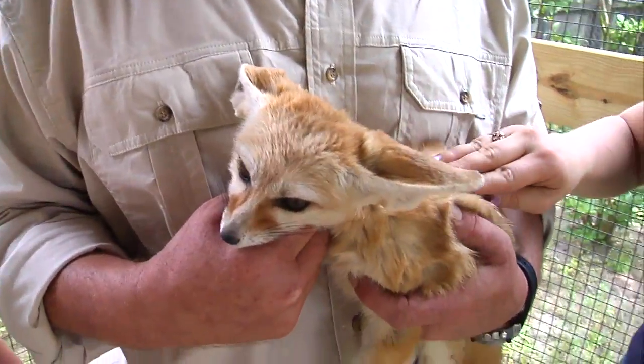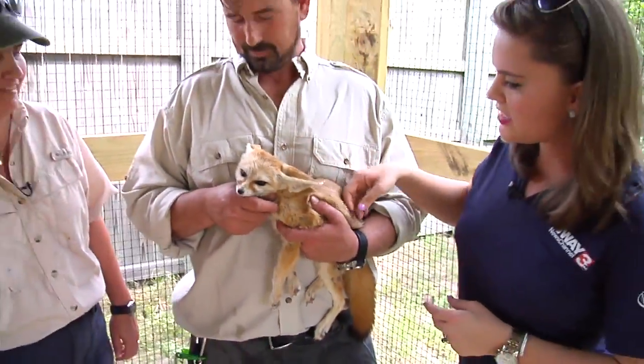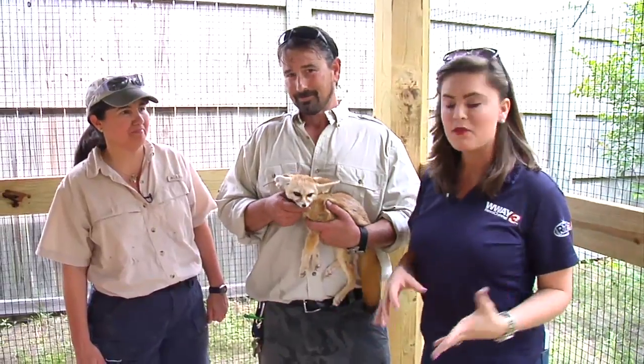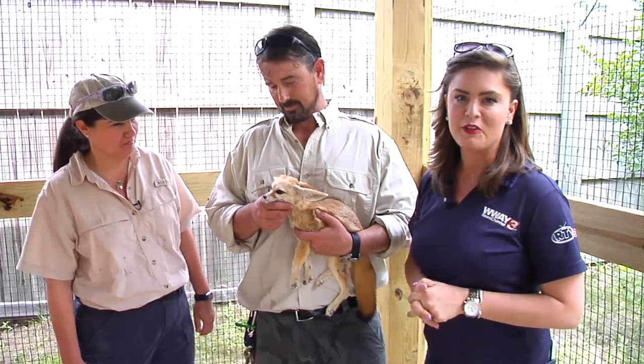And what is the name of this fennec fox in particular here? That's King Tut. King Tut — a big name for a little guy! Thank you so much for introducing us to King Tut, and make sure you join us every Sunday for more animals just like this sweet adorable fennec fox. For Tales from Trigembo in Wilmington, I'm Sarah Hopkins, WWI News Channel 3.